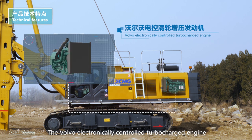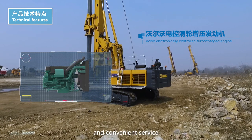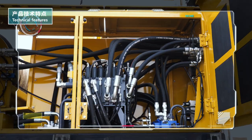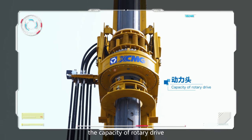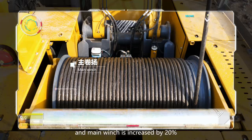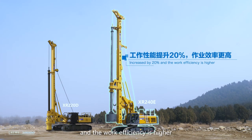The Volvo electronically controlled turbocharged engine is equipped to achieve lower fuel consumption and convenient service. With the high-efficient hydraulic system, the capacity of rotary drive and main winch is increased by 20% and the work efficiency is higher.